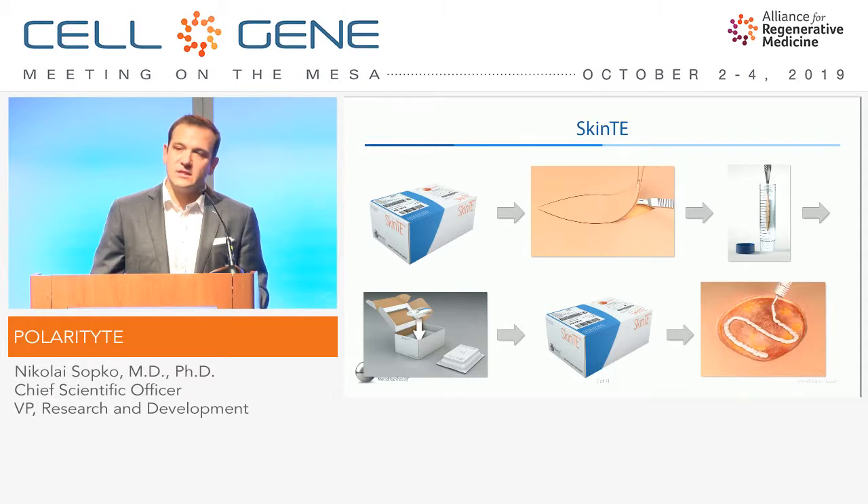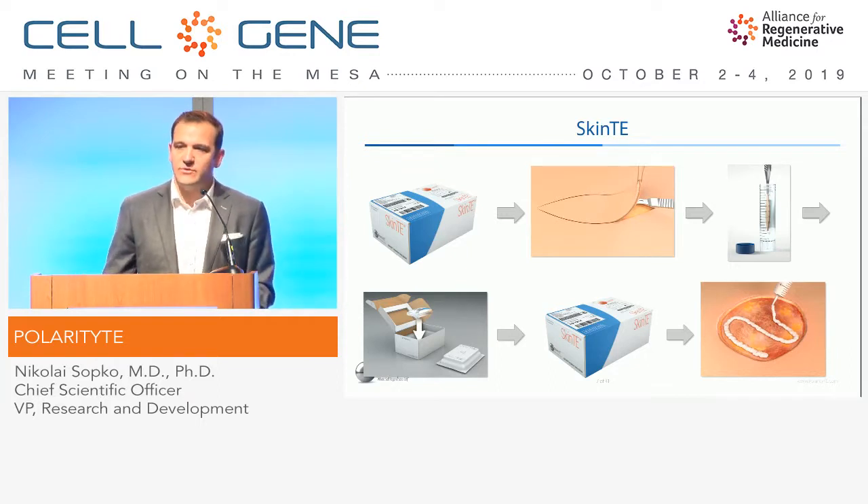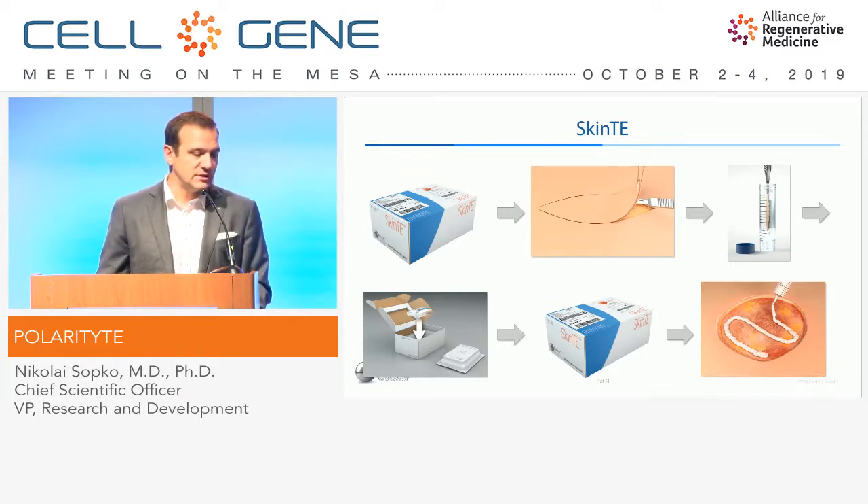The SkinTE is provided back as an oatmeal-like paste, which is then spread onto the wound. It can be dressed with a variety of different dressings, similar to a skin graft.